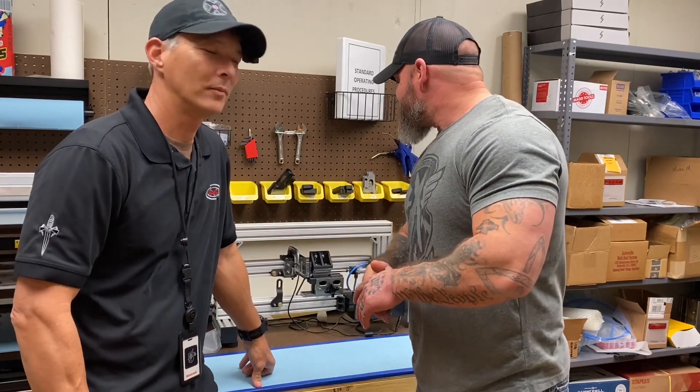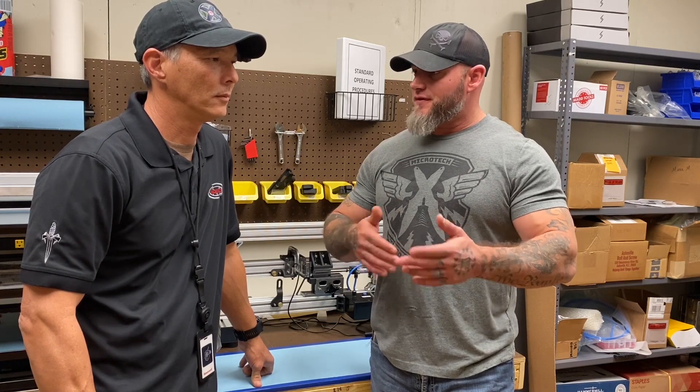So Jason, what do we have back here? What we have here is a machine that tests the internals and how many times we can actually cycle these knives — as far as they're firing in and out, things like that. This was actually designed and built by one of our engineers here, and it's kind of a neat little piece.